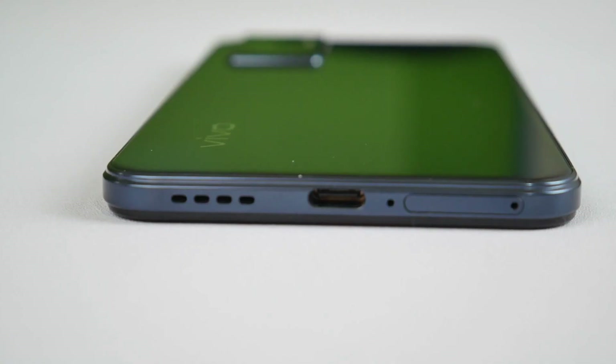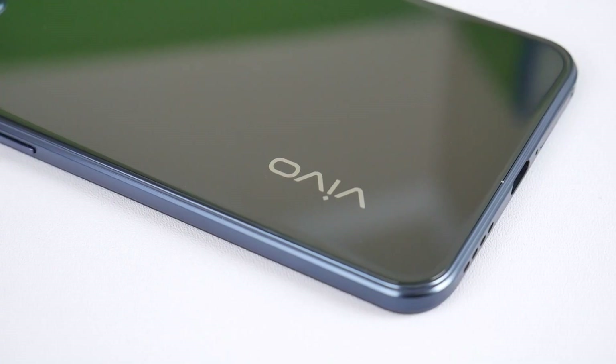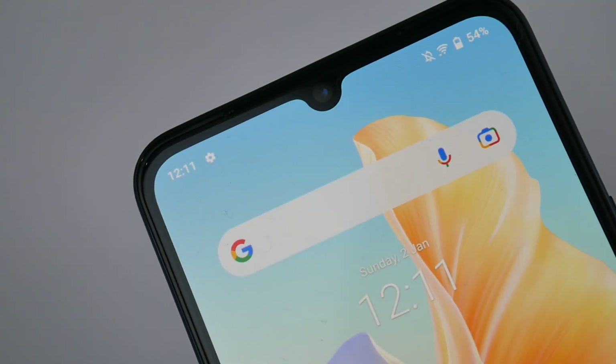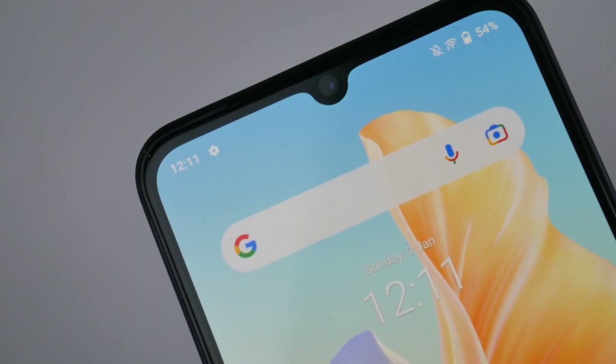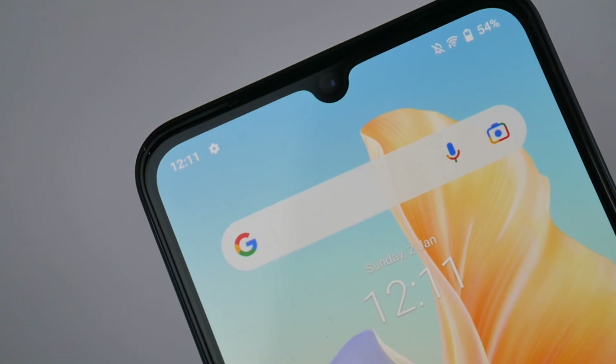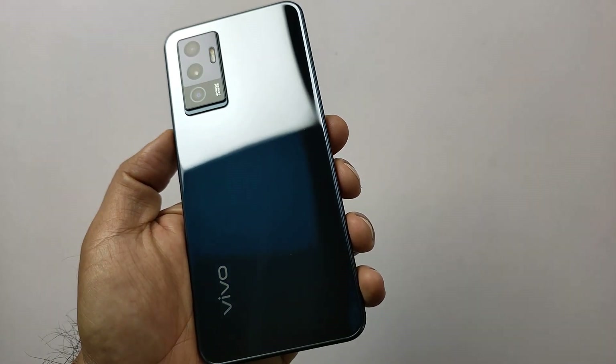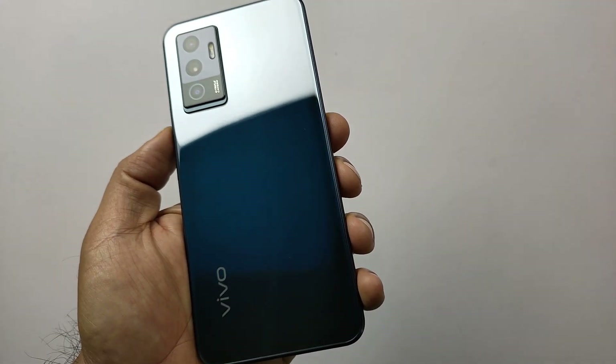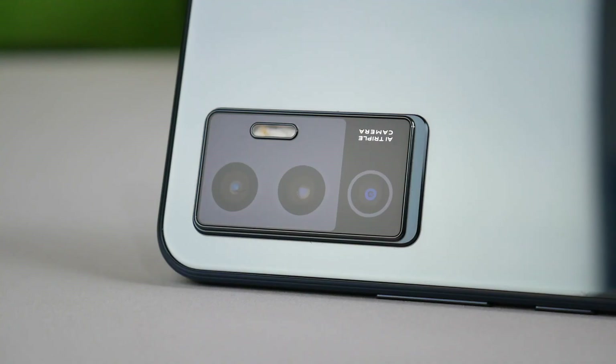The surrounding temperature during testing was 17 to 18 degrees Celsius. Timing may vary if your temperature is higher. Now let's start the camera test. The phone offers a 50-megapixel lens on the front for selfies and a 64-megapixel lens on the rear side. Let's see how good it is with video and pictures in day and night conditions.